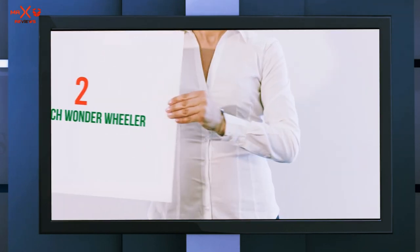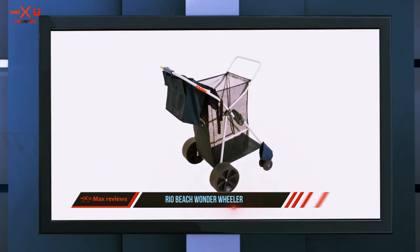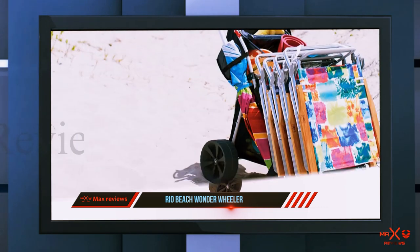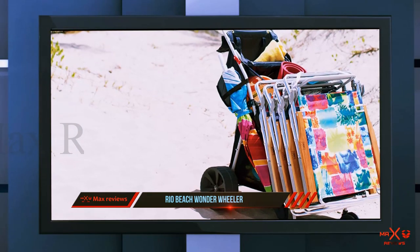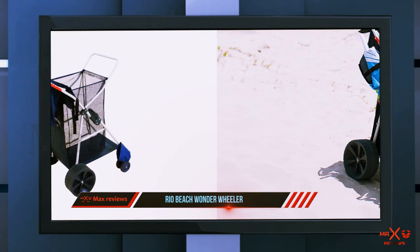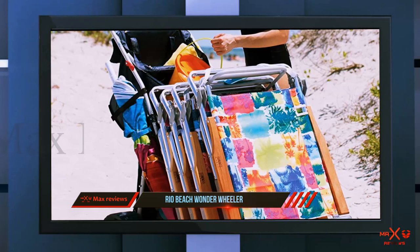Coming in at number two: the Rio Beach Wonder Wheeler. Thanks to its oversized rear wheels, the Rio Wonder Wheeler beach cart won't ever get stuck in the sand. It comes with plenty of storage options to organize your gear and has an excellent weight capacity. We also love that it can be both pushed and pulled, which is why we picked it as our favorite.